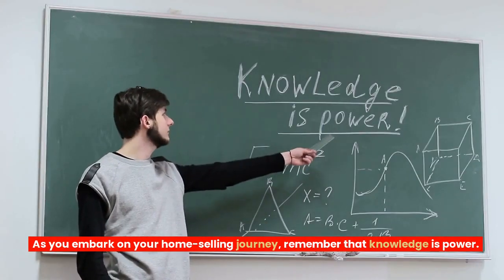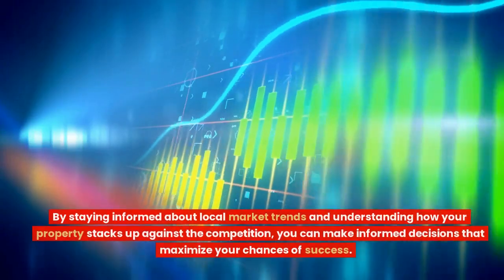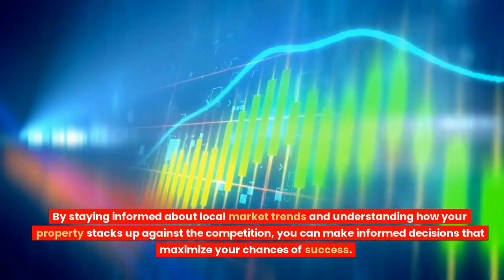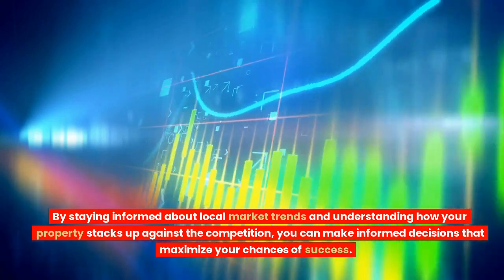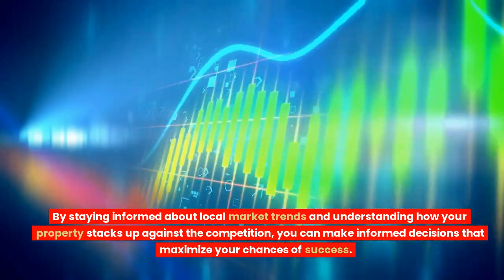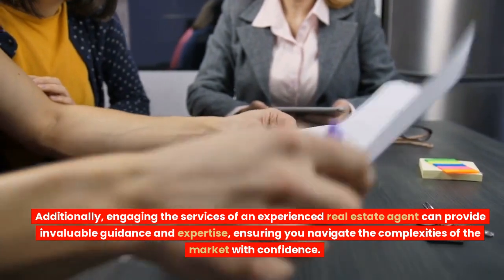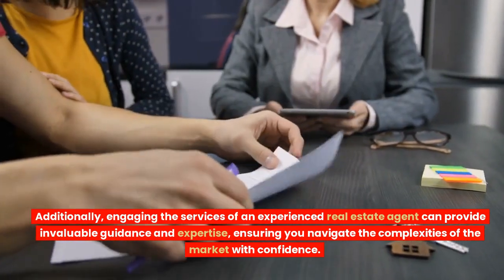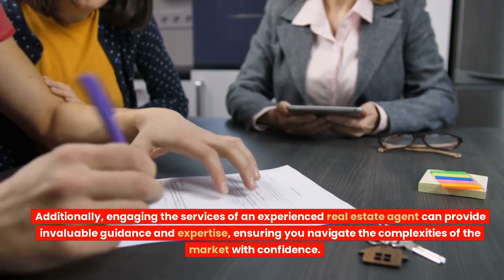As you embark on your home selling journey, remember that knowledge is power. By staying informed about local market trends and understanding how your property stacks up against the competition, you can make informed decisions that maximize your chances of success. Additionally, engaging the services of an experienced real estate agent can provide invaluable guidance and expertise, ensuring you navigate the complexities of the market with confidence.